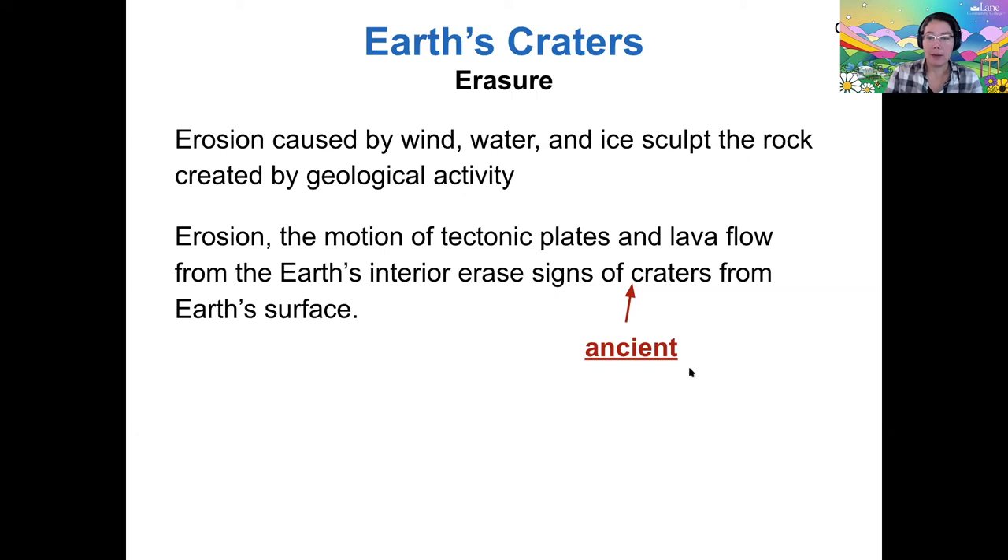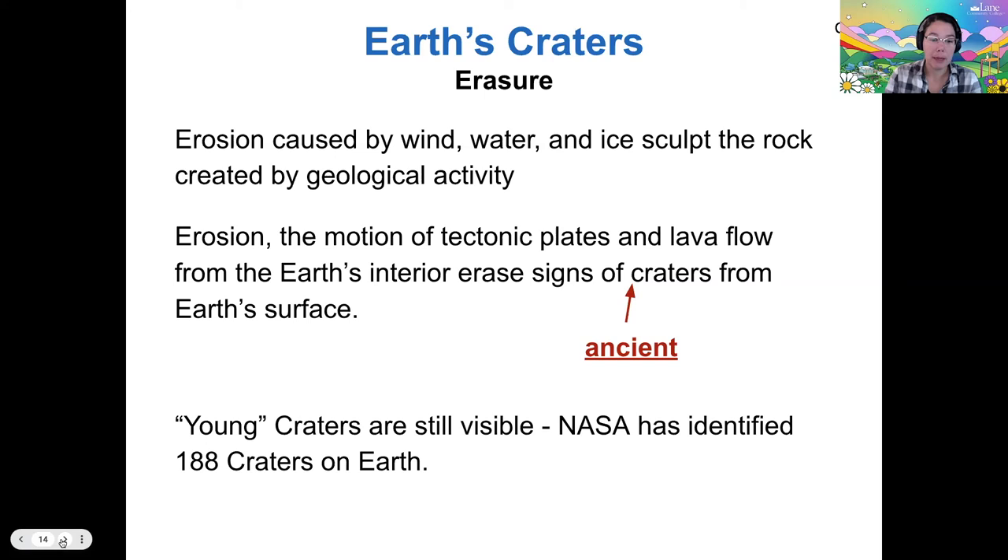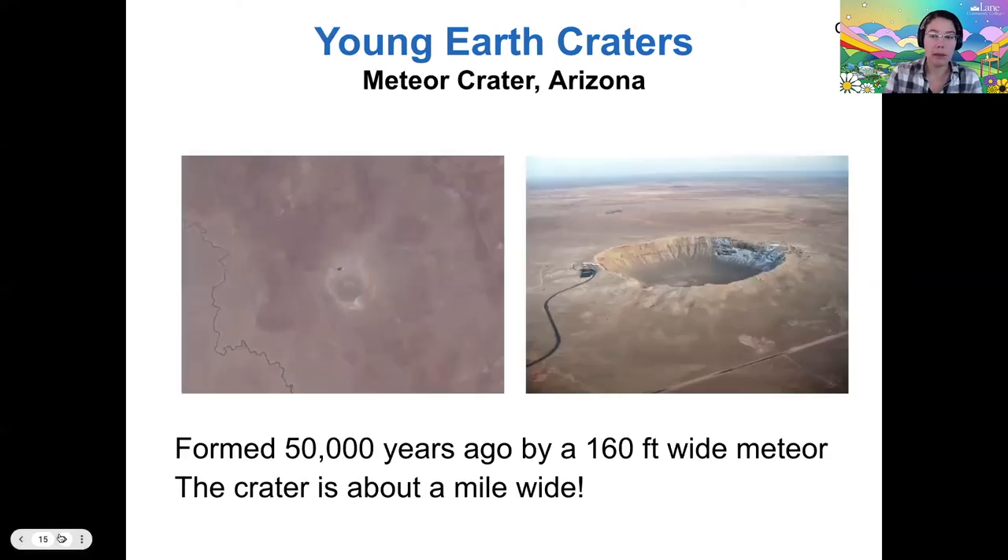We can distinguish between new craters and old ones — erosion has only had time to erase the old craters. New craters still abound on the surface and we can find them. There are about 188 craters that we consider relatively young because they haven't yet been erased by erosion. Here's an example: Meteor Crater in Arizona, about 50,000 years old. The meteor was about 160 feet wide, and the crater is about a mile wide — a small object creates a much larger blast zone.